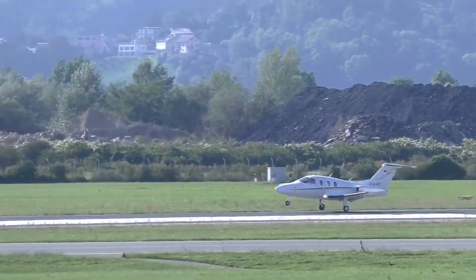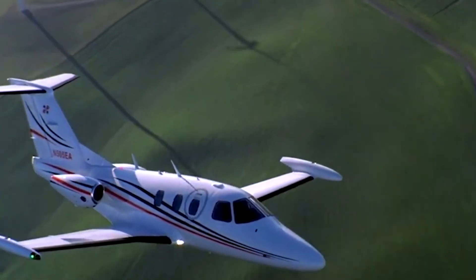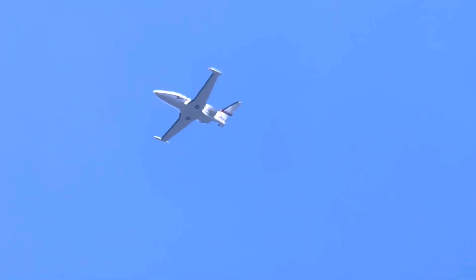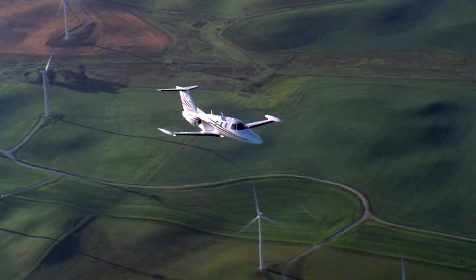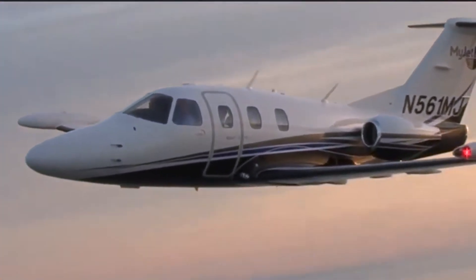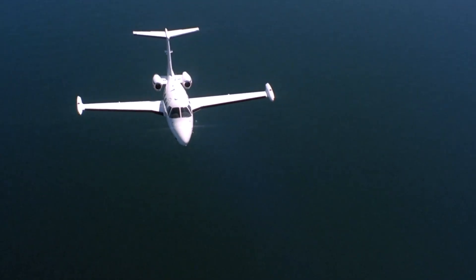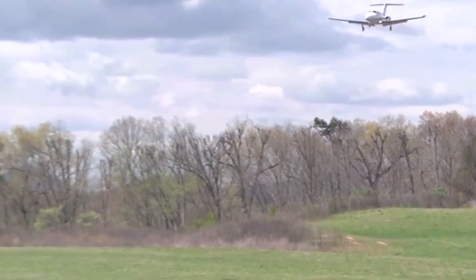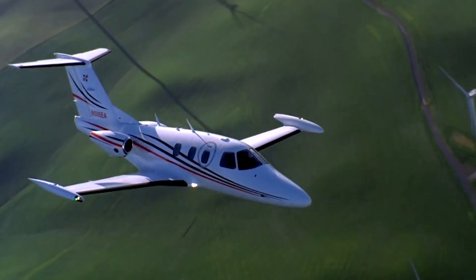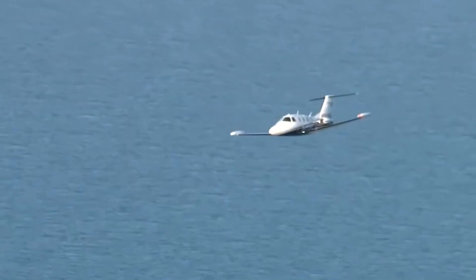The Eclipse 550 has a maximum takeoff weight of around 6,000 pounds, an empty weight of about 3,634 pounds, and a useful load of roughly 2,400 pounds. Fuel capacity is about 251 US gallons, supporting an NBAA IFR range of 1,125 nautical miles with 4 on board, while its cruise ceiling stretches to 41,000 feet. In cruise, fuel burn typically falls between 48 and 59 gallons per hour, which is low for a twin-engine jet. This efficiency is driven by its compact turbofans, FADEC-controlled engines, clean aerodynamics, and lightweight frame, making it especially economical on shorter routes. Operating costs generally run between $900 and $1,200 per flight hour, with annual ownership often landing in the mid-six-figure range for those flying a few hundred hours each year.